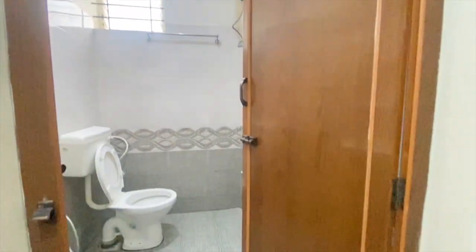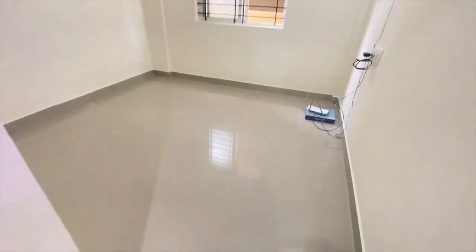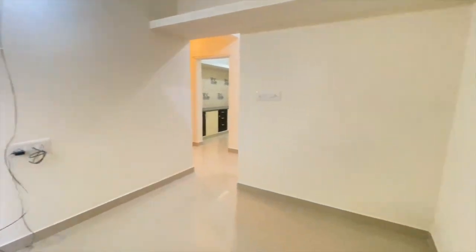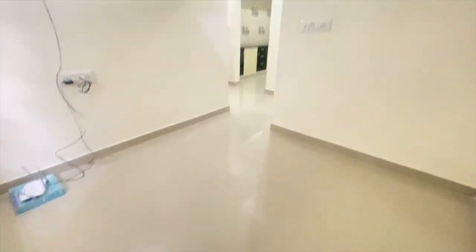Let's go to the hall. This is the hall. From the entrance, on the right there is a hall and on the left there is a bedroom. The bedroom has good ventilation with a loft facility. And in the hall also there is loft space so that people can keep their stuff.